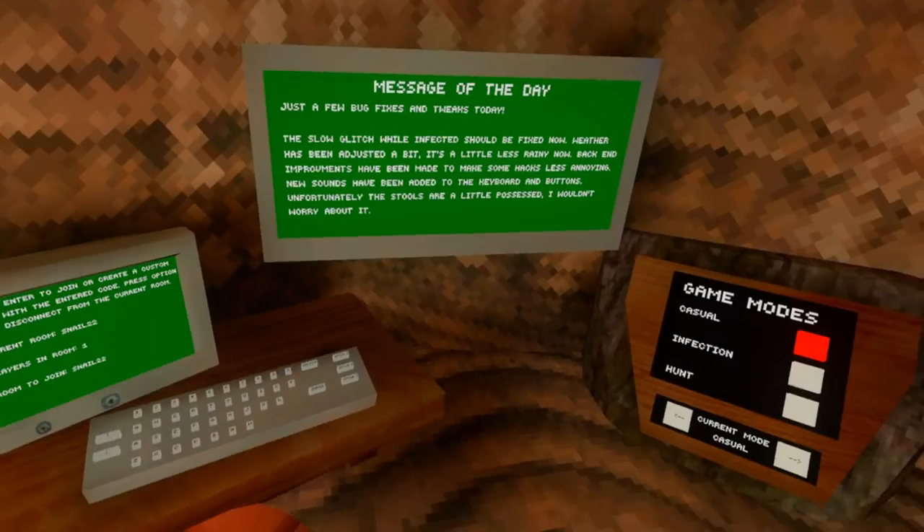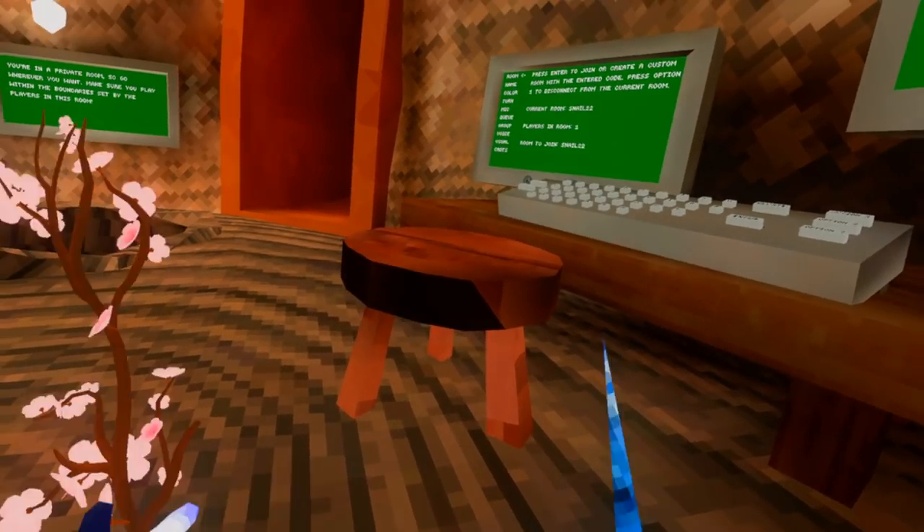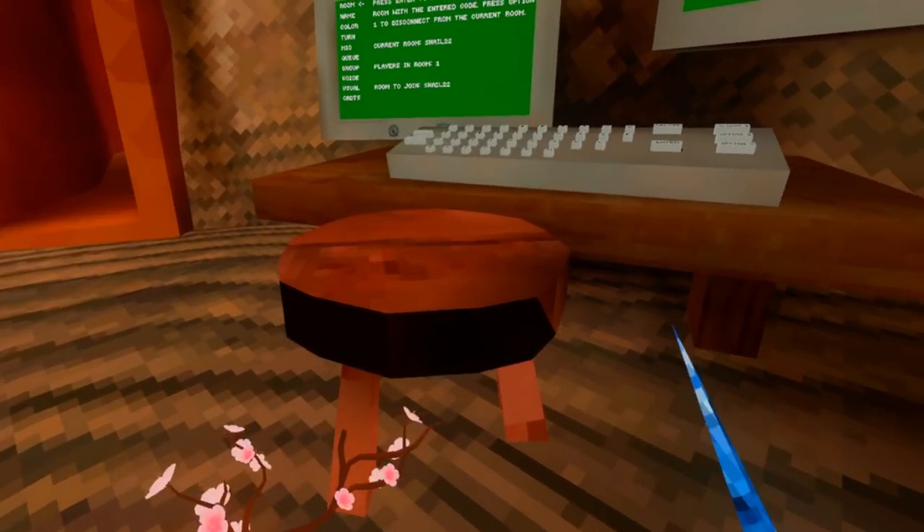Hey guys, Stella Snail here. In the new Gorilla Tag update, there are some lighting problems going on. Firstly, you'll notice the stool. The stool looks kind of weird.